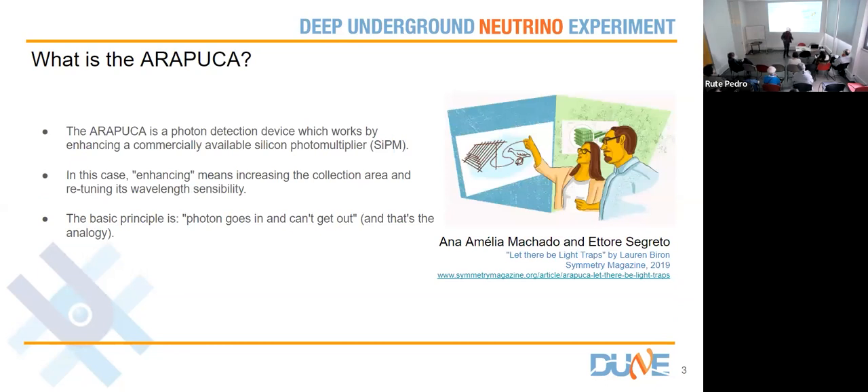And we are going to do the same with light. The ARAPUCA, with all capital letters, refers to this novel technology invented and developed by Ana Amelia Machado from Brazil and Anthony Segreto, who is an Italian physicist but works in Brazil. They created this concept — you can read about the story of how they came up with this idea in an edition of the Symmetry magazine. It's a clever idea that got them several prizes and recognition for this invention.